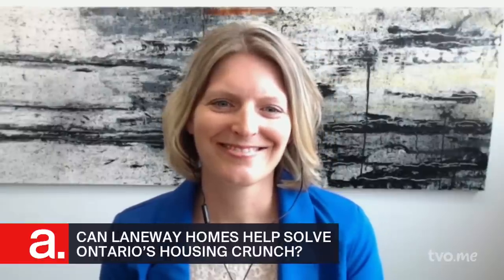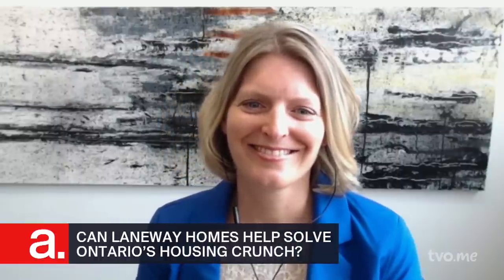With us now on whether such units can play a meaningful part in relieving the housing crunch, we're joined in Sudbury, Ontario, by architect Angèle Dimitruk, a partner at Third Line Studio. And here in our studio in the big smoke: Greg Lintern, chief planner at the City of Toronto; Tim Park, director of planning services for the City of Kingston; and architect Christine Lawley, founder and principal at Solaris Architecture.